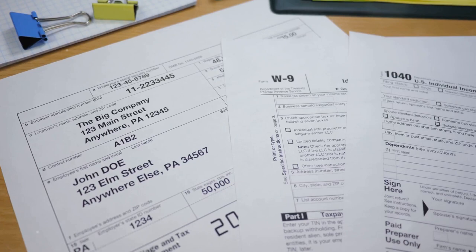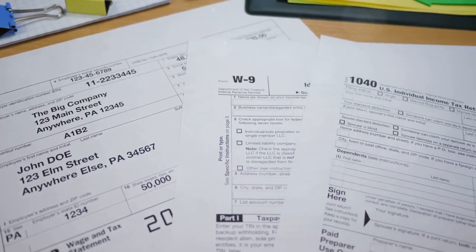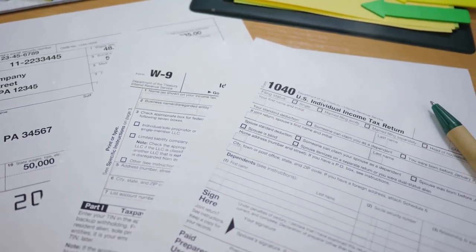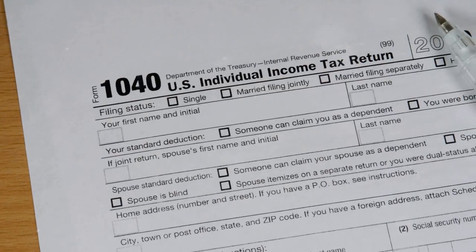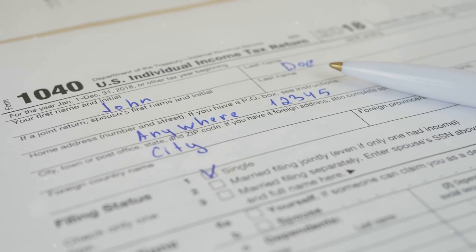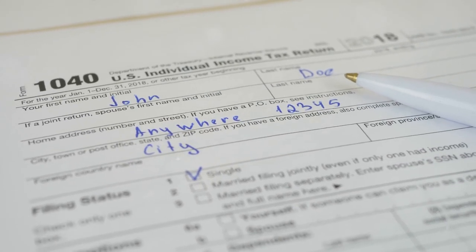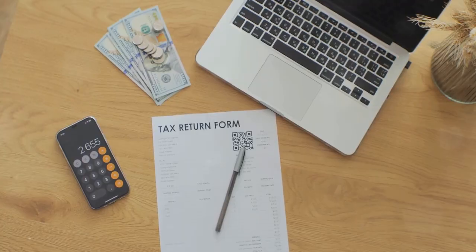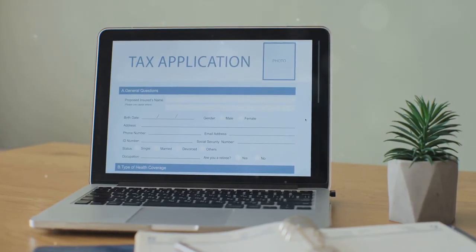But when tax season rolls around, things can get complicated. First, let's talk forms: Form 8949 for reporting your sales and exchanges, and Schedule D for overall capital gains and losses. Confused yet? Don't worry — here's where CoinLedger steps in. This handy tool automates the whole process.